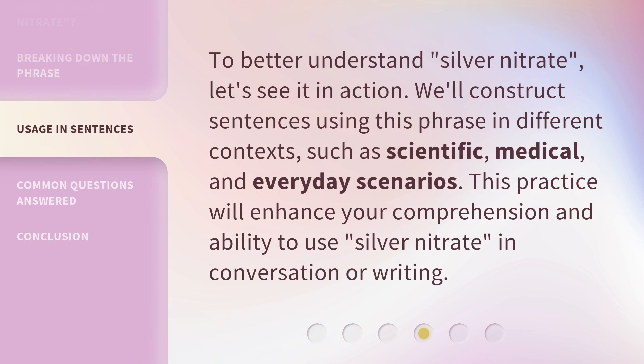To better understand silver nitrate, let's see it in action. We'll construct sentences using this phrase in different contexts, such as scientific, medical, and everyday scenarios. This practice will enhance your comprehension and ability to use silver nitrate in conversation or writing.